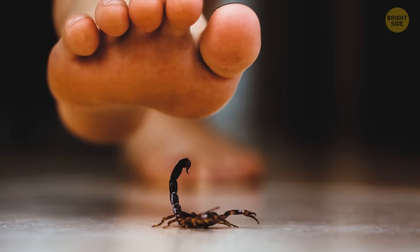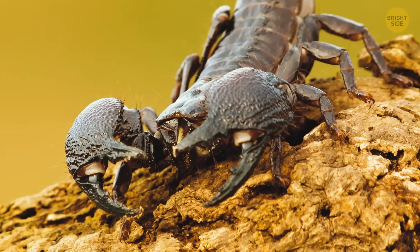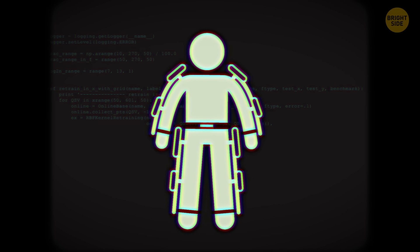Scorpions are interesting little creatures — six legs, two claws, and a powerful stinger. What if humans also wore exoskeletons to protect themselves?